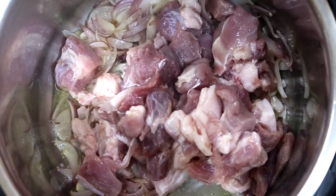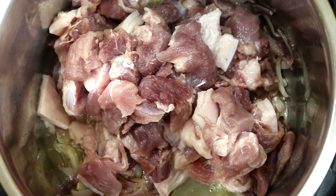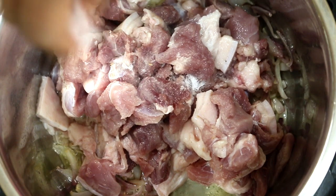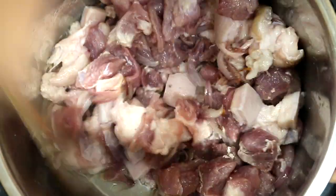Then add in the meat. Add the required amount of salt. Allow the meat to cook and develop some color and let the water in the meat dry out.